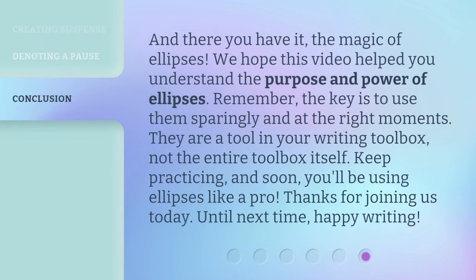And there you have it — the magic of ellipses. We hope this video helped you understand the purpose and power of ellipses. Remember, the key is to use them sparingly and at the right moments. They are a tool in your writing toolbox, not the entire toolbox itself. Keep practicing, and soon you'll be using ellipses like a pro. Thanks for joining us today. Until next time, happy writing!